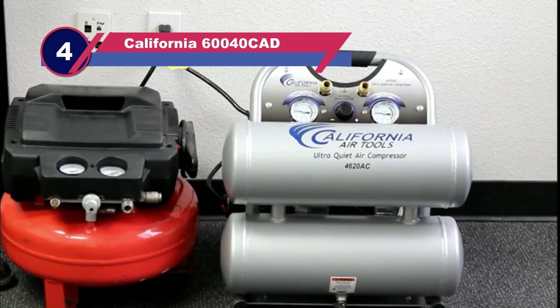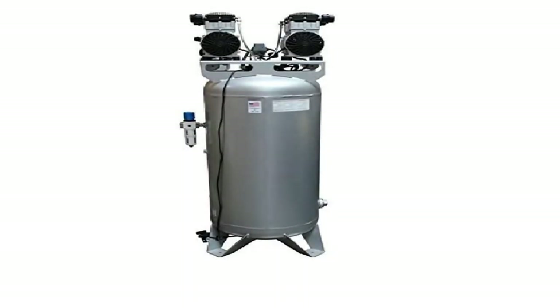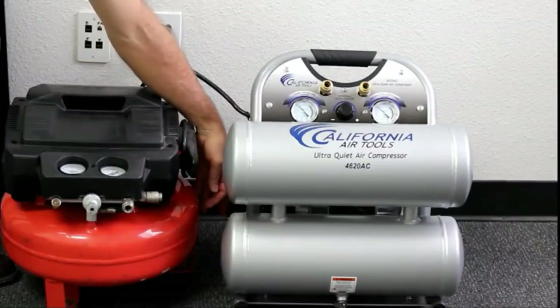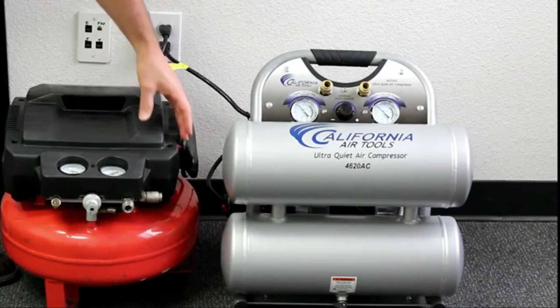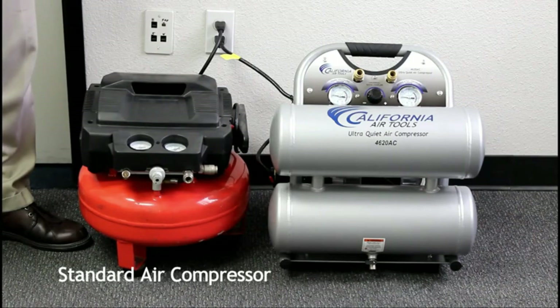Number four: California Air Tools 60040CAD air compressor for automotive shop. If you are looking for a powerful air compressor with minimal noise, this is your best option. It features two 2 HP motors operating at 1680 RPM — offering 4 HP total — enough pressure to handle all your tasks. This 60-gallon unit is engineered for exceptional performance and durability with ASME certification, offering over 3,000 hours of trouble-free service. It delivers 10.60 CFM at 90 PSI and 12.60 CFM at 40 PSI.